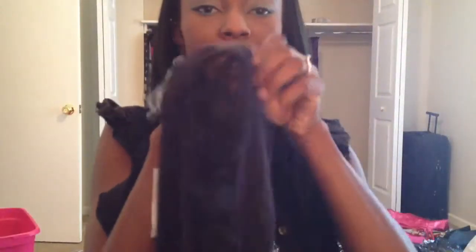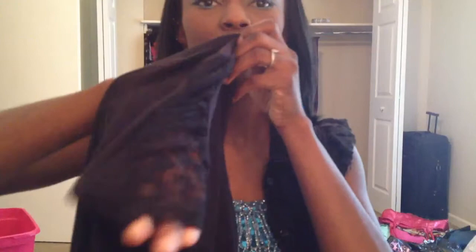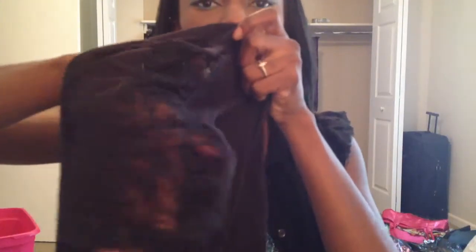I got this black shirt for $2 — it's so cute. It looks better on because the shoulders have this nice little neck detailing, and it's ruched. It's just a nice summer shirt.